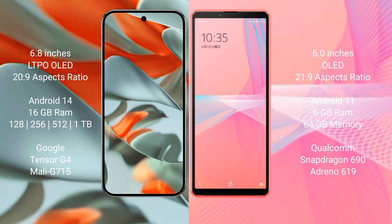Sony Xperia 10 Mark 3 Light runs on Android 11. It comes with 6GB RAM and 64GB internal storage, powered by the Qualcomm Snapdragon 690 processor and Adreno 619 GPU.